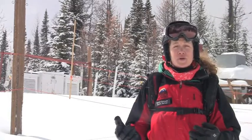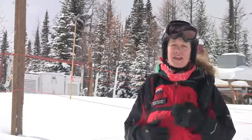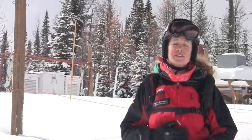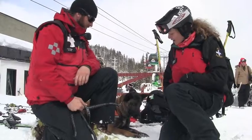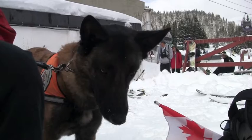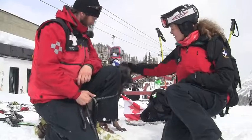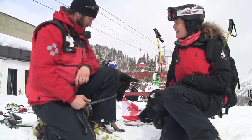Another really important role that snow safety plays here at Sunshine Village is we're responsible for training the patrol and the rest of on-mountain staff in terms of avalanche rescue. This is Peter Grumet and our avalanche dog Bear. Pete is our handler and Bear is like our last line of defense here — he's one of the tools that we hope that we never have to use.